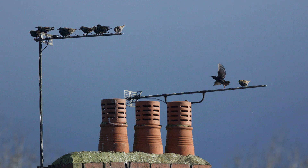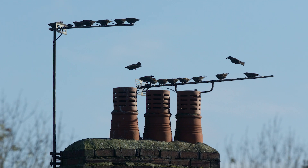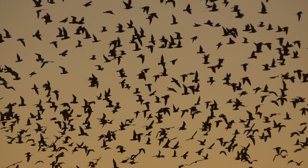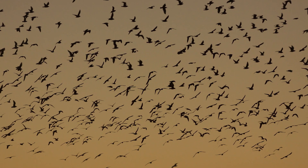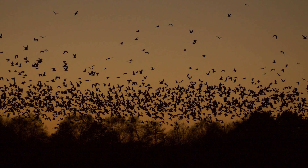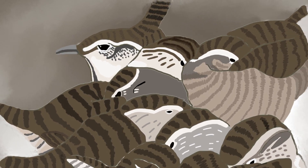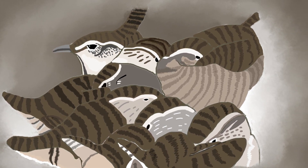Generating and maintaining body heat is easier in a group. Many birds gather together when it's cold to share warmth. As birds prepare to roost, they can create spectacular flight displays or murmurations. Highly territorial birds, like robins and wrens, are known to put aside their differences in aid of survival and roost together.